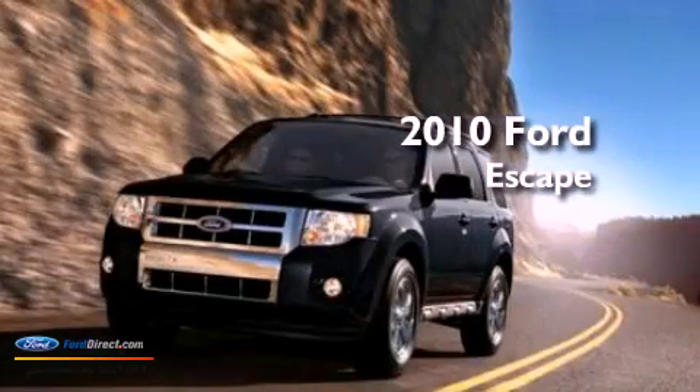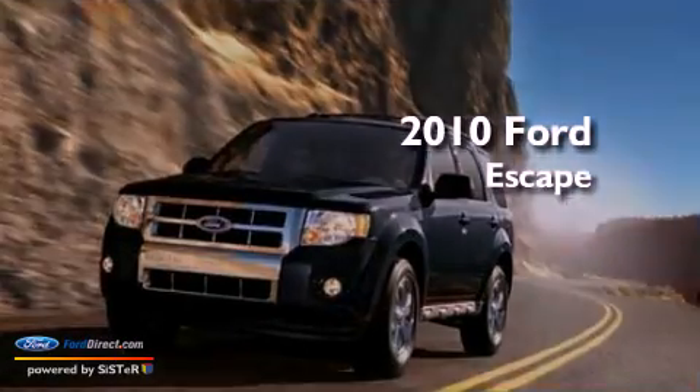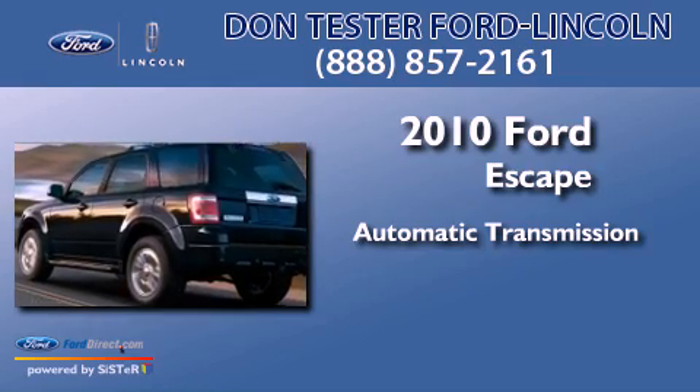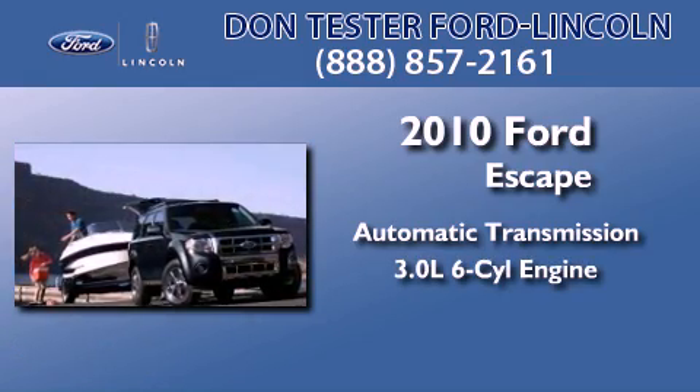This is a 2010 Ford Escape. This crossover has an automatic transmission and a 3.0 liter V6.